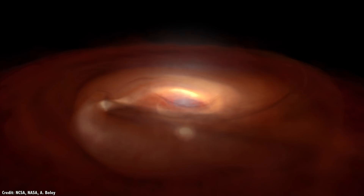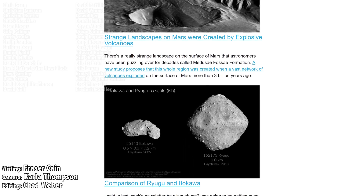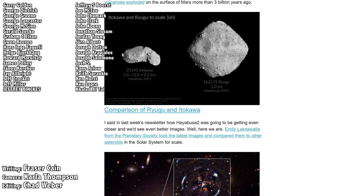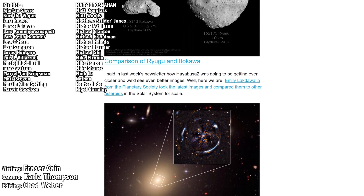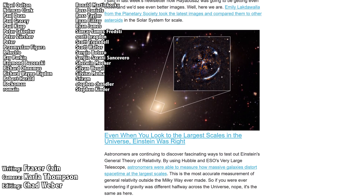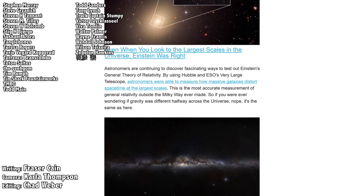What do you think? Let me know your thoughts in the comments. Once a week, I gather up all my space news into a single email newsletter and send it out — it's got pictures, brief highlights about the story, and links so you can find out more. Go to universetoday.com/newsletter to sign up. All of my videos are also available in a handy audio and video podcast format, so you can have our latest episodes show up right on your audio device. Go to universetoday.com/audio or universetoday.com/video to get the one that you want.